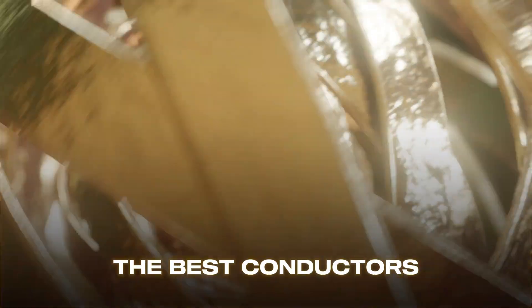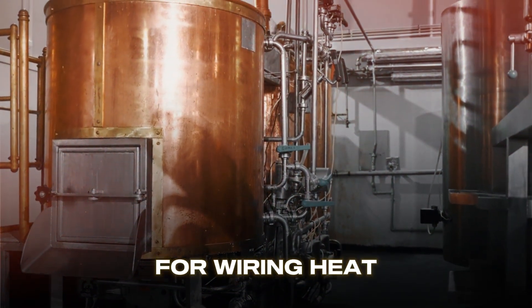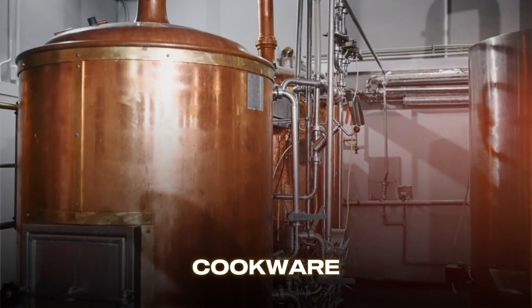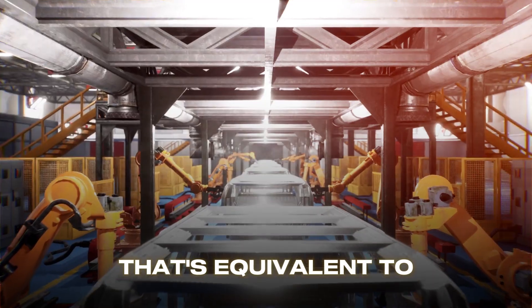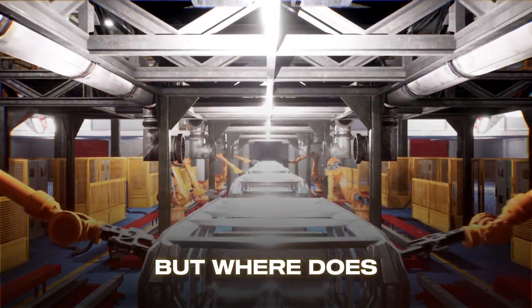Copper is one of the best conductors of electricity and heat, making it indispensable for wiring, heat sinks, motors, transformers, and cookware. Each year, over 26 million tons of copper are consumed around the world — equivalent to the weight of 180 million cars.